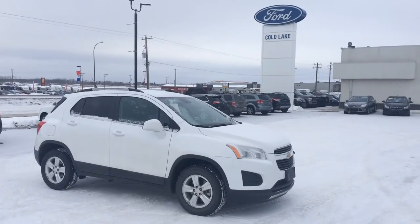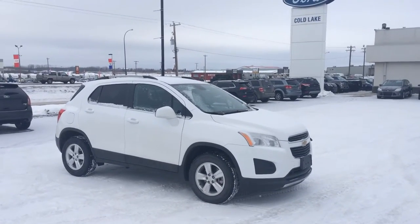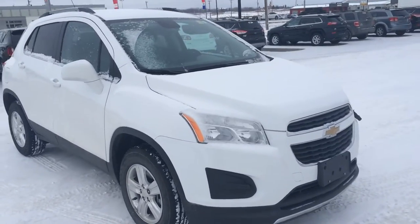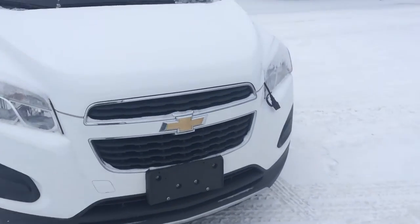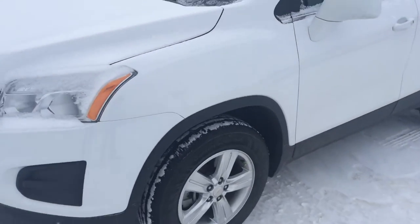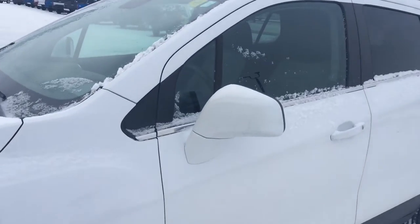Hey everybody! Welcome back to Cold Lake Ford. I'm Rob, Sales Consultant here, showing you one of the latest vehicles on our used lot. Here we have a 2013 Chevy Trax, considered a compact SUV with a 1.4 liter engine and all-wheel drive.